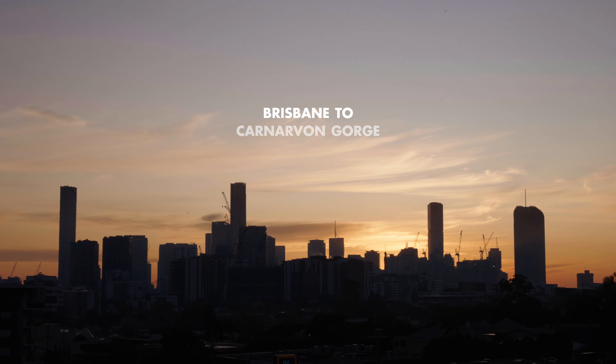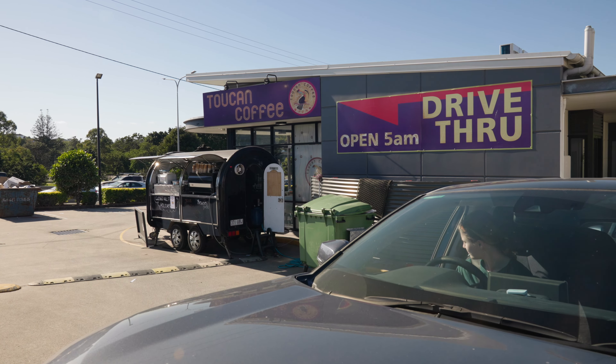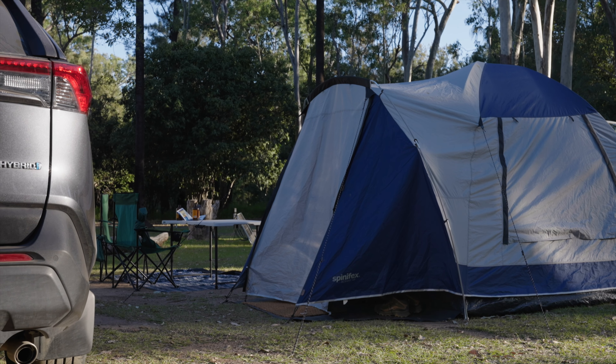Like a lot of great adventures in Australia, it starts out with a road trip. We spent our first afternoon setting up camp and planning our route.